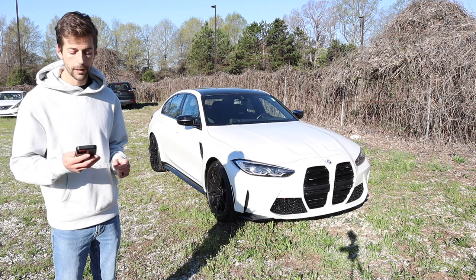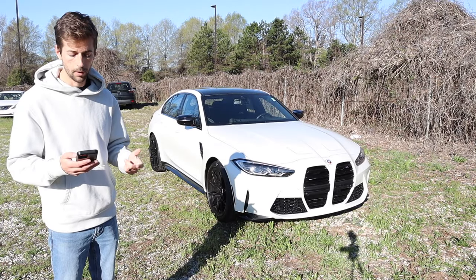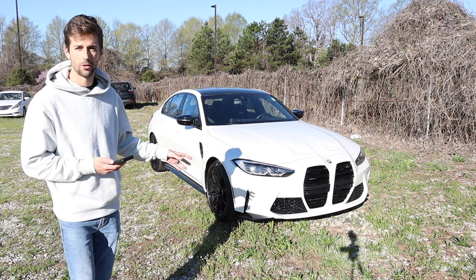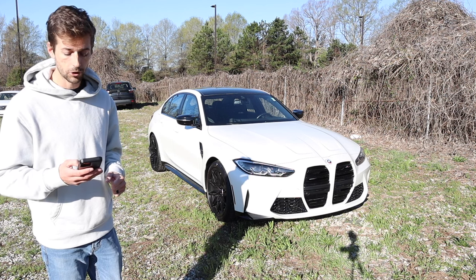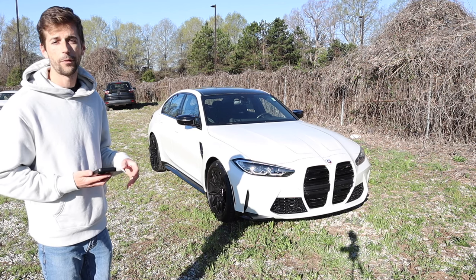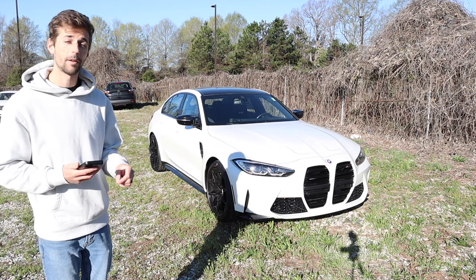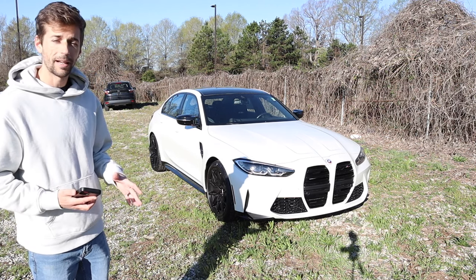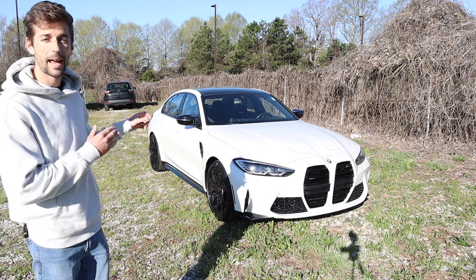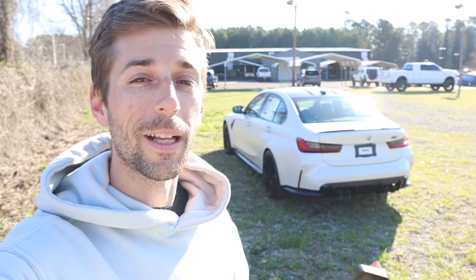That brings us to the latest generation: the G80 and G81, representing the non-competition and competition models. This is powered by the S58 turbo straight-six — back to a six-cylinder after the V8 of the previous generation. The base version allows a manual transmission while the competition, seen here, is automatic only. Horsepower is now just over 500 — up from just under 200 at the very beginning.